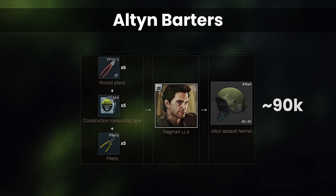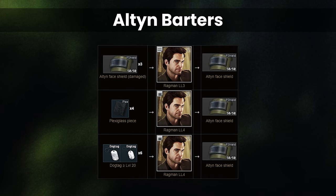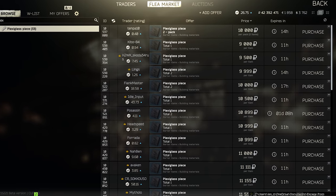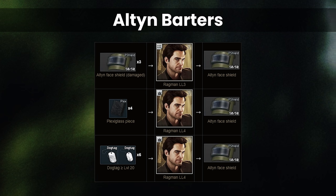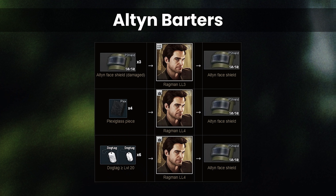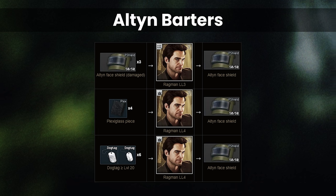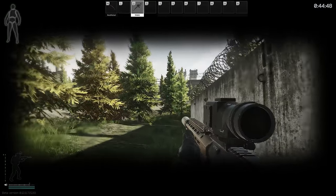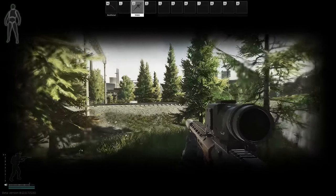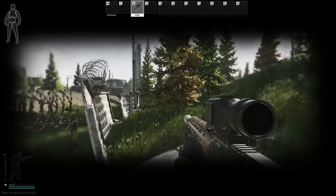Barters for the Alten are at Ragman 4: round pliers, tape, and regular pliers, coming out to around 90k, which is typically cheaper than on the flea. For the face shield there are a few barters: four plexiglasses, six level 20+ dog tags, or three other Alten face shields for one new one. Level 20 dog tags sell to Therapist for 7,500 rubles, so using higher than level 20 starts to get worse in value. On visibility, the Alten is a middle ground between the Masker and the fully clear visor of the Vulcan, giving you the characteristic letterbox view, with the vertical vision making it much nicer to play with than the Masker.